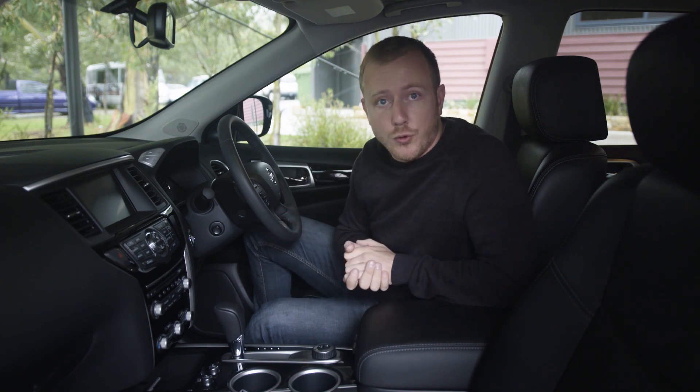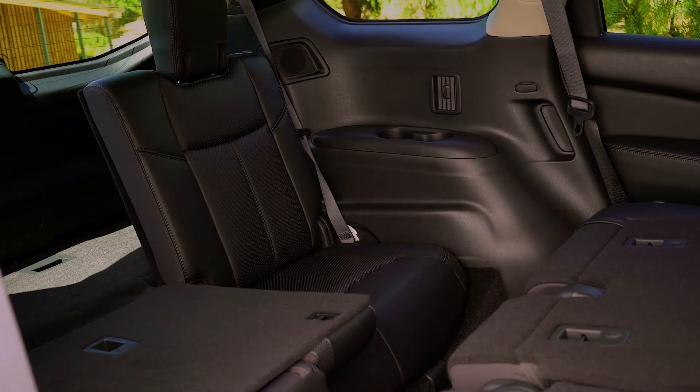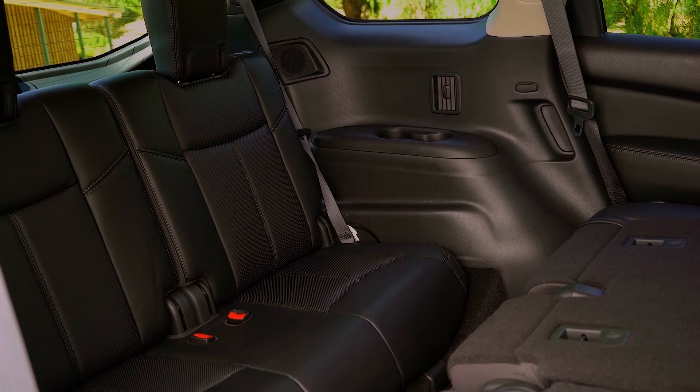But equally important in a car in this bracket is that life's pretty comfortable for all of your passengers. For a start, it's pretty big, and life's pretty comfortable for all but the third row of seats, where things can get a little bit tight.